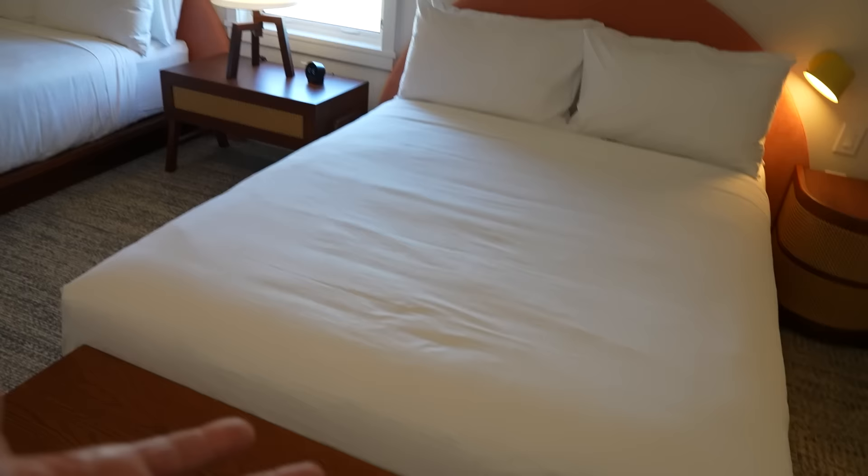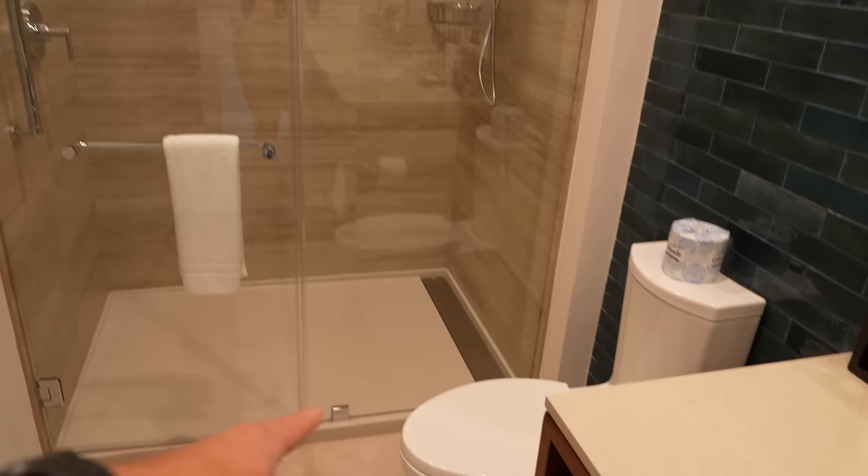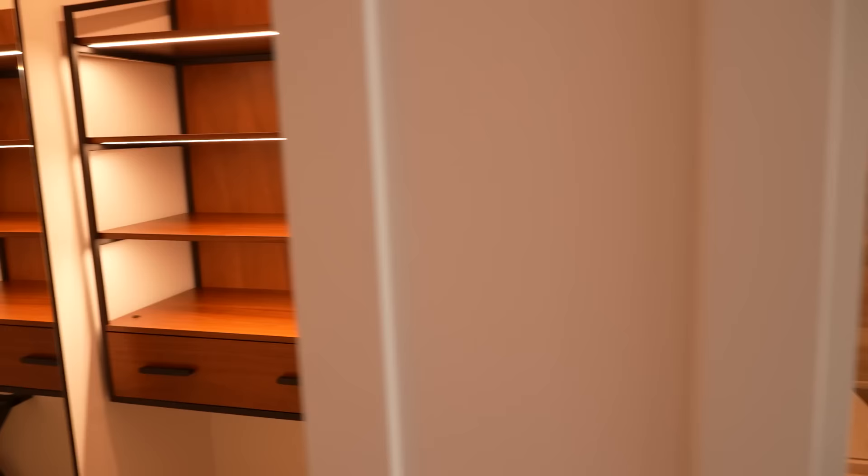Across the hall on the second floor there are a couple of bedrooms for the kids with full-size beds. The bathrooms are a little smaller but have two sinks, a walk-in shower, and a separate toilet room. The bedroom across the hall mirrors the one below, except the bathroom and closet are out in the hall rather than inside the room, and the closet downstairs was tucked under the stairs.